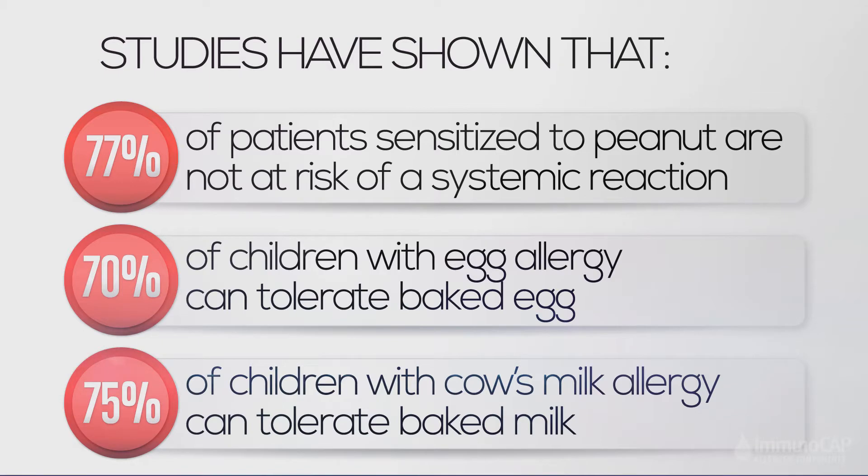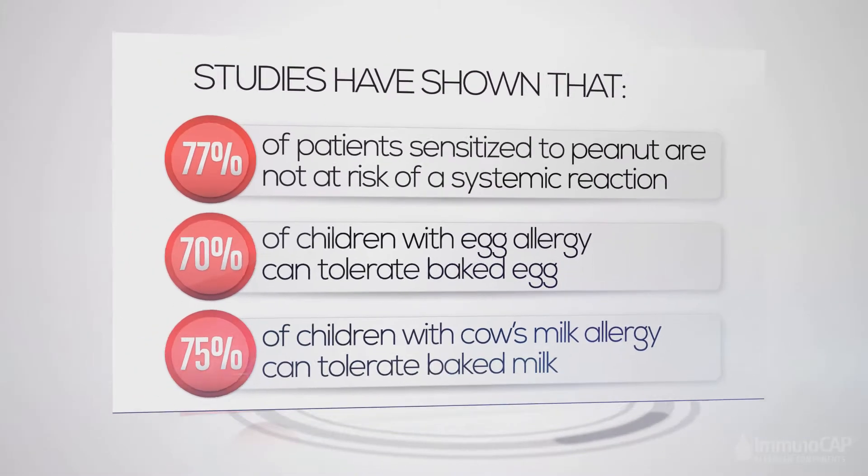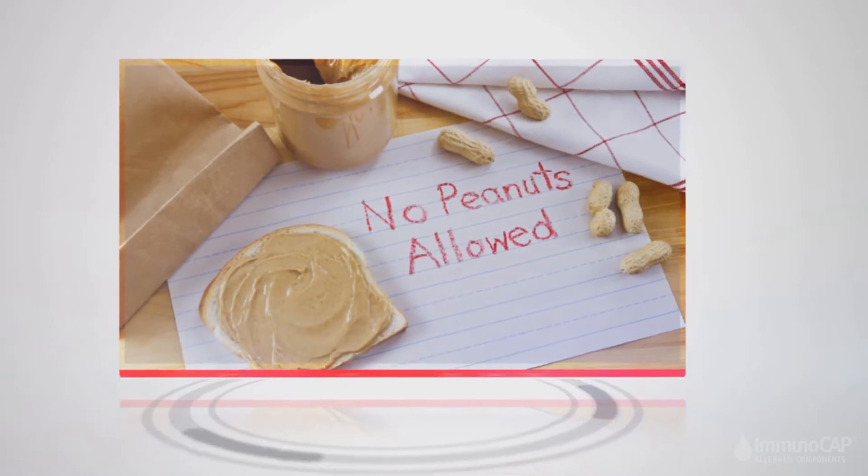Results from traditional allergy testing can only indicate if you are sensitized to a food. But now, yes or no is no longer good enough.